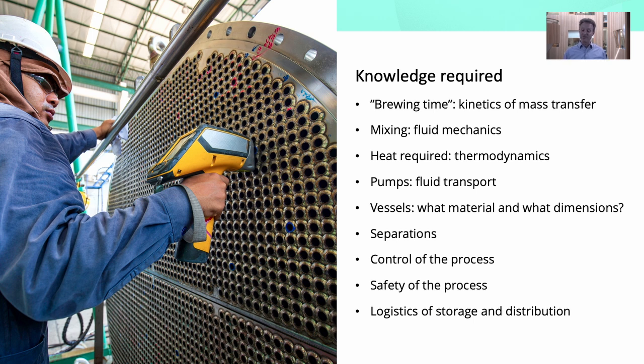You need to understand the mixing of the tea and the water, and heat transfer because you're going to have to heat up a very large amount of water — that involves a lot of thermodynamics. You're going to have to pump a lot of fluids around, have big vessels in which you make and store the tea, and you may need to separate things out, such as separating the tea leaves from the tea once it's been made.